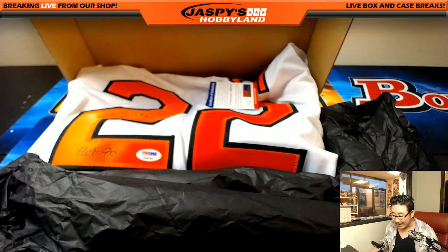Thanks, everybody. That was break 28 — the last three boxes we had at the moment. We might have some more; they seem to multiply like rabbits. Thanks, everybody. Joe for jazmeeshobbyland.com — we'll see you next time. Bye-bye.